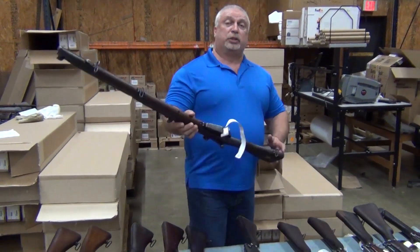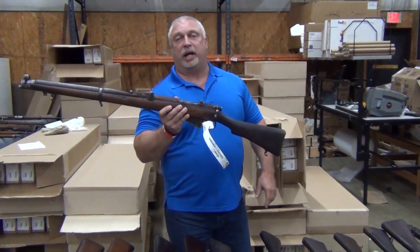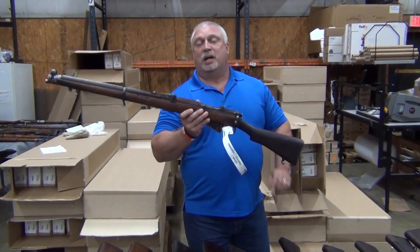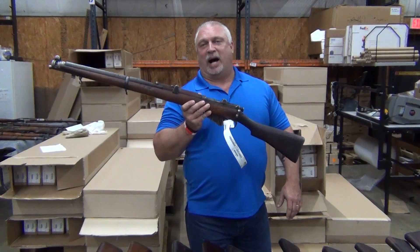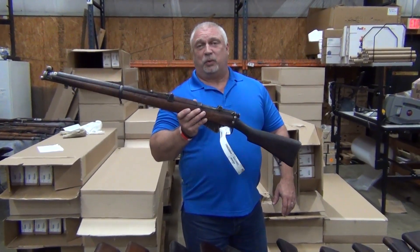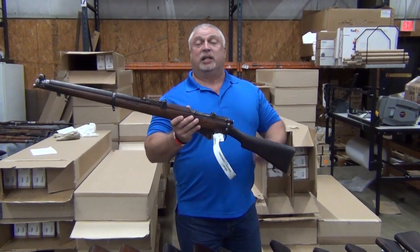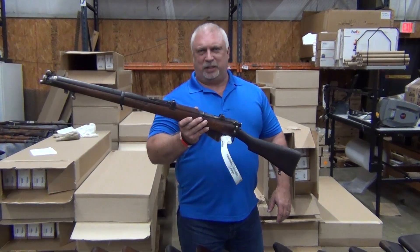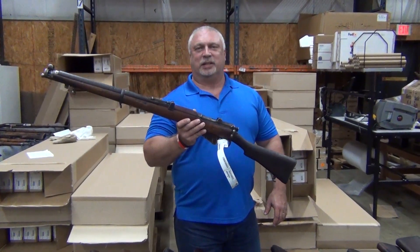Folks, we appreciate your business. These are going to be posted tomorrow at noon — that will be Friday at noon. Don't miss your chance on a highly collectible, very historic rifle. We think you're going to want one and they're going to go very fast. Again, we appreciate your business and thank you for being with us at www.classicfirearms.com.